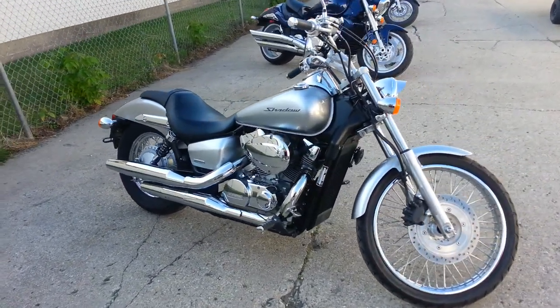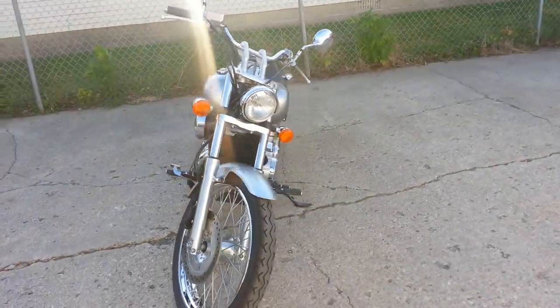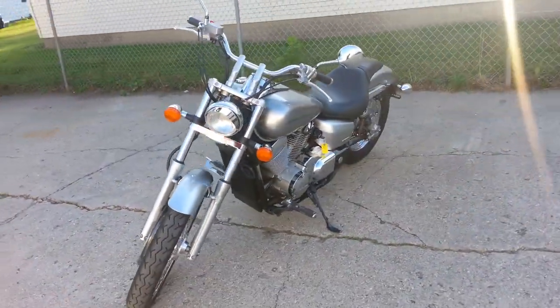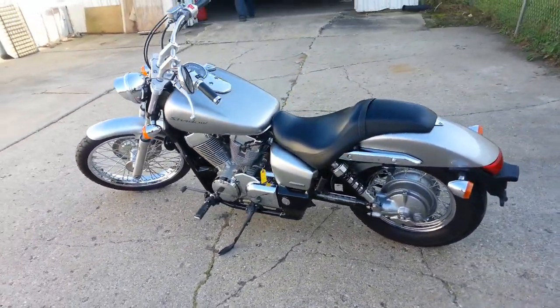Here at Approval Power Sports we have a 2008 Honda Shadow Spirit 750 motorcycle for sale. It includes a one-year warranty. Why buy new when you can get something used this sharp?